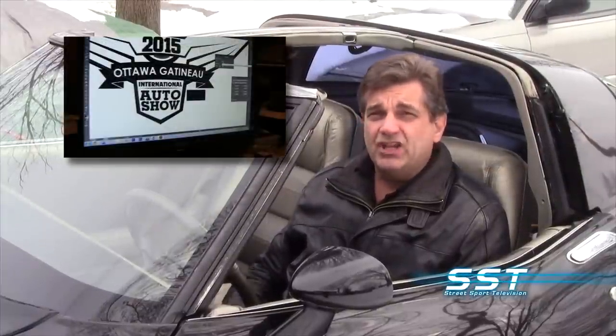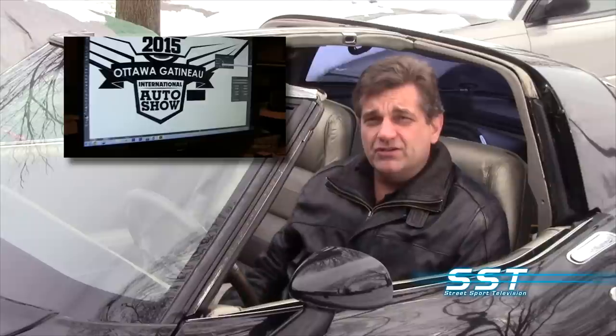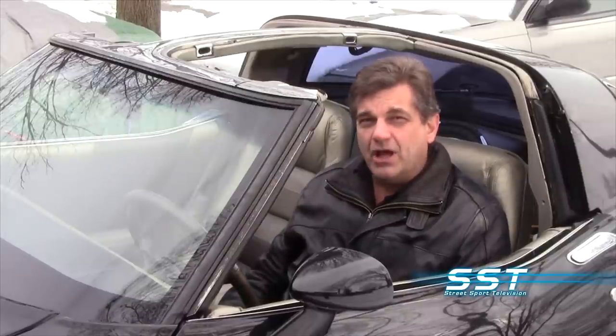Don't go away. When we come back, we'll show you what went into designing the all-new logo for this year's Ottawa Gatineau International Auto Show. Hi, my name is Joanna, and we've got more SST coming your way.